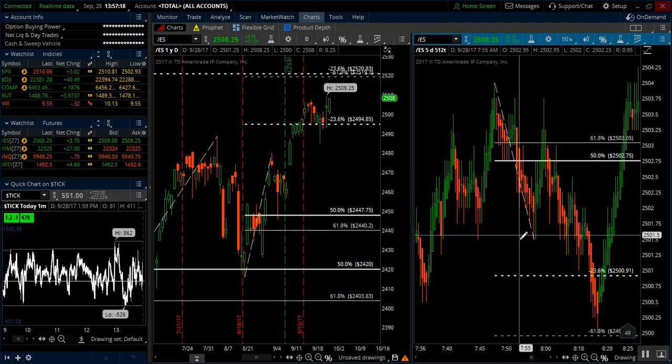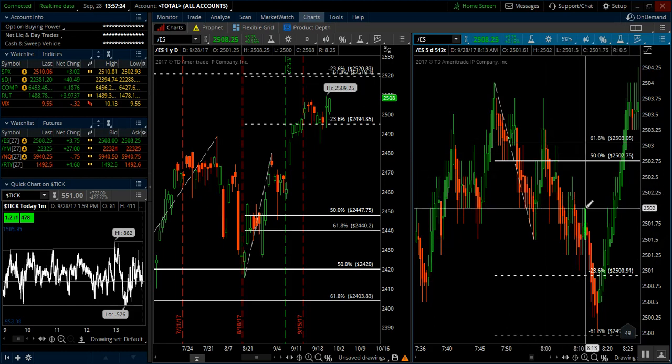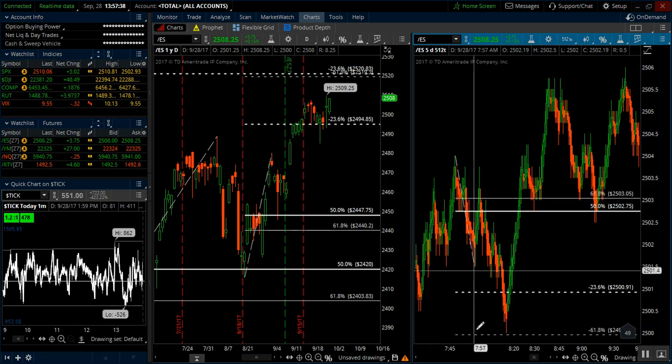Once we broke the anchor point down here — that swing low — we can start trailing our stop above each swing high. We made it to and then through the target. So you can take half off at the negative 23 and then trail the swings. There really wasn't much follow through after that, and so getting out of the trade as the market turned around.